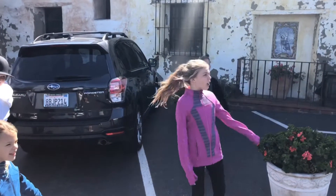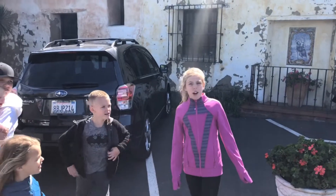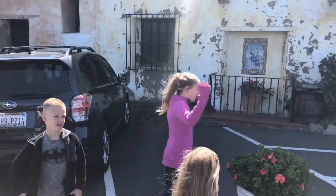Hello everyone, welcome to the San Carlos Borromeo Di Carmelo Mission. Come and follow me.